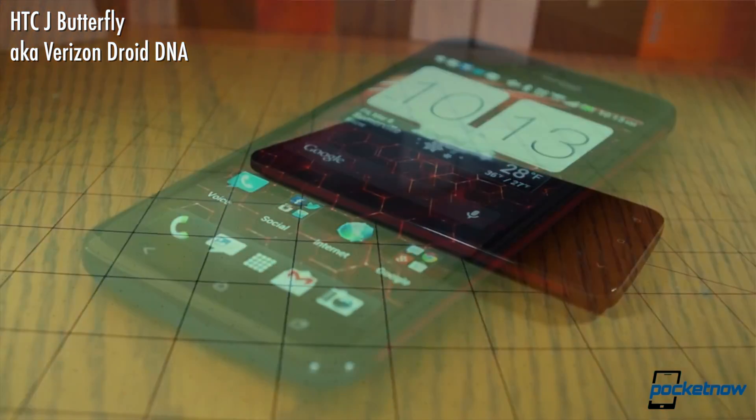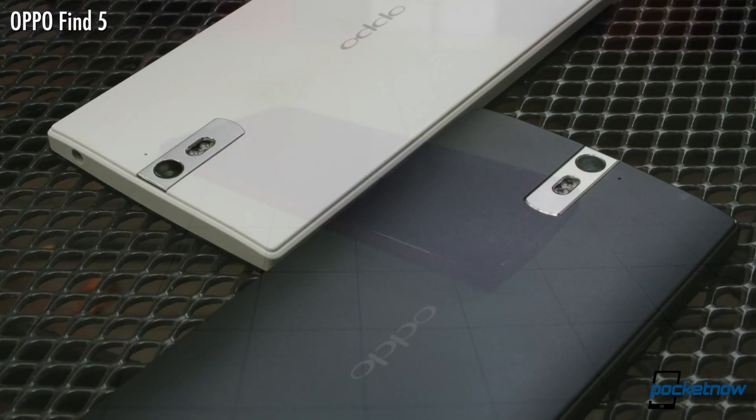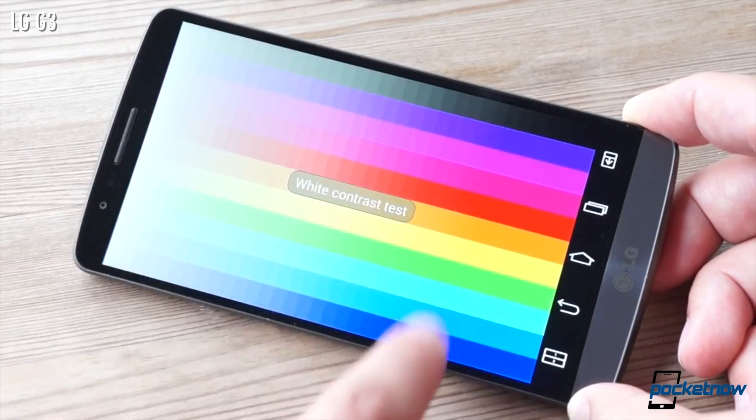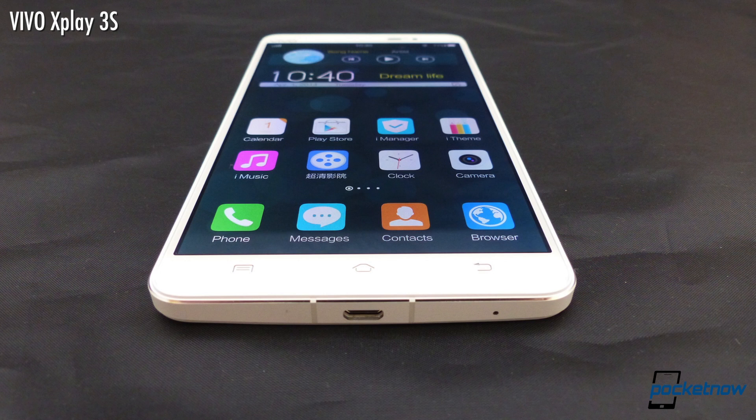First of all, props to Sony for doing this — for managing to manufacture a 4K display in a 5.5-inch form factor and slapping that onto a smartphone. The same way props go to HTC and Oppo for the Jay Butterfly and the Find 5, which were at their respective times the first 1080p smartphones, and to LG and Vivo for the first Quad HD smartphones with the G3 and the X Play 3S. Sony managed to have the world's first 4K smartphone with this Xperia Z5 Premium.